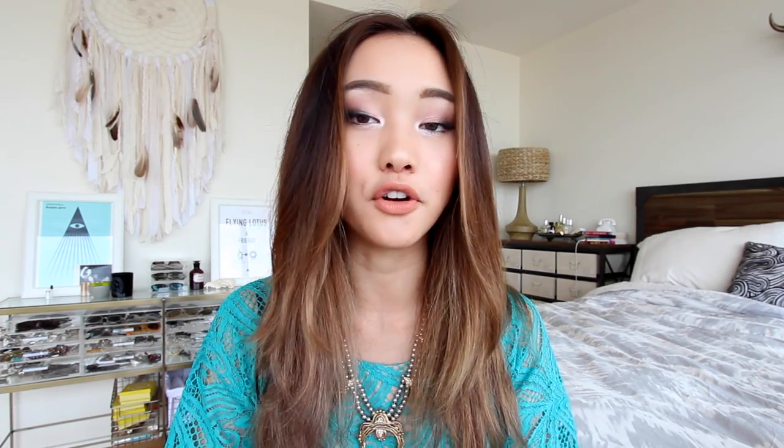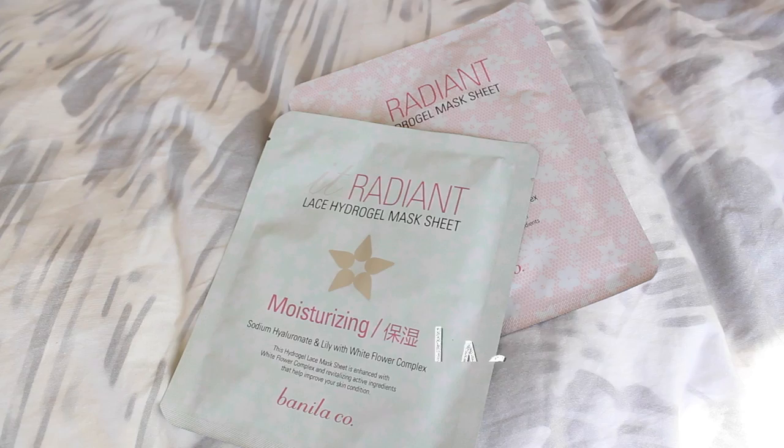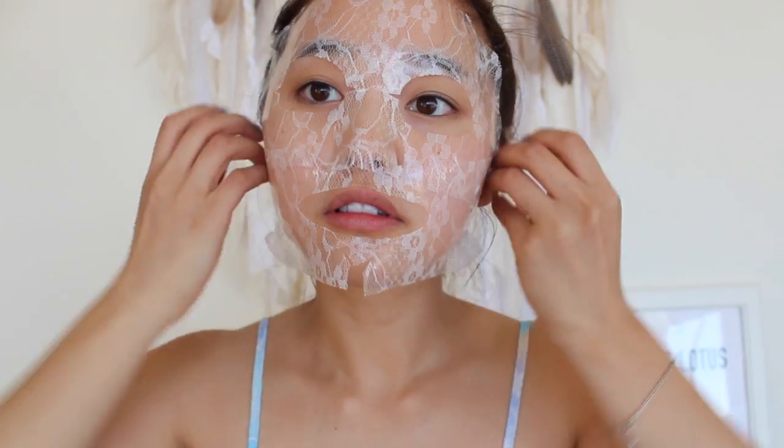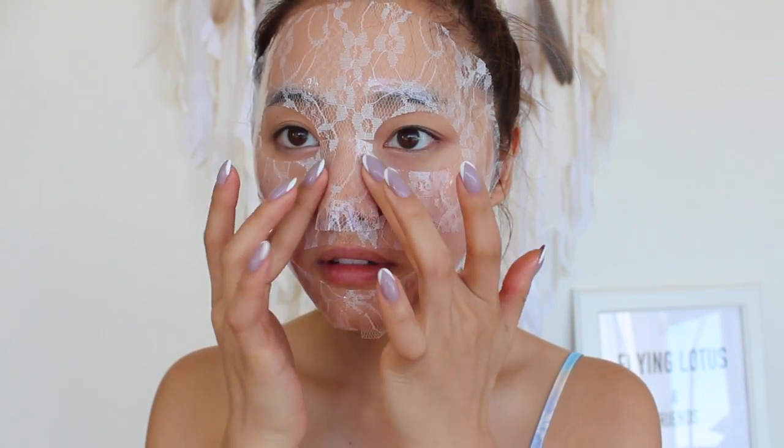The next items are from a brand called Banillaco — the first time I'd ever heard of this brand, but I heard a lot of good things about them when I was in Korea, so I decided to give them a try. They're known for their skincare products and their CC cream. Sheet masks are a huge deal in Korea, so I decided to get some interesting ones. This is their lace hydrogel mask sheet — it's a gel consistency with a lace design over it. I left the mask on for around 20 minutes, though it says on the back you can leave it on for 40 minutes.